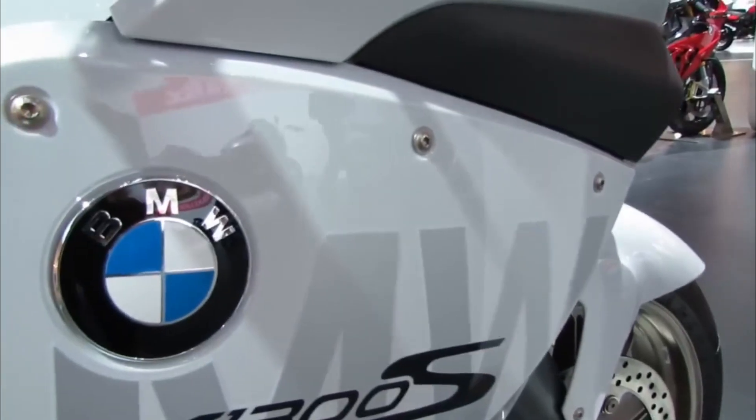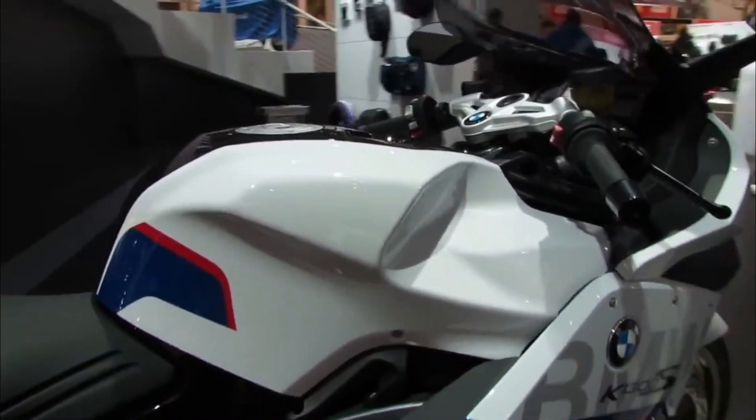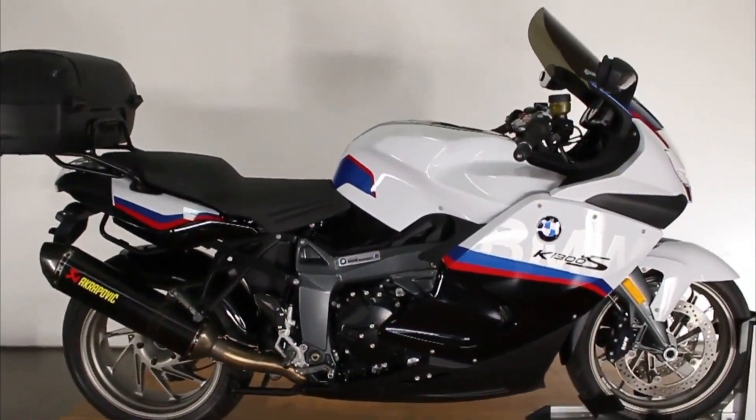The bike also has a distinctive exhaust pipe that produces a deep and throaty sound that will turn heads wherever you go. The BMW K-1300S is not a cheap bike — it has a starting price of 16,500 euros in Germany, which is quite high compared to other bikes in its category.